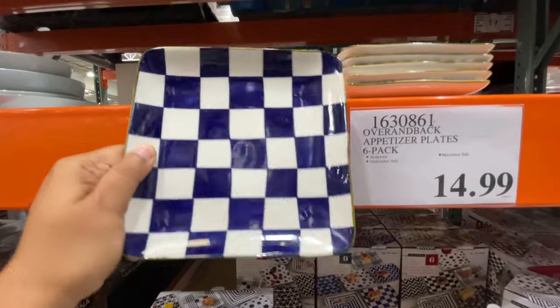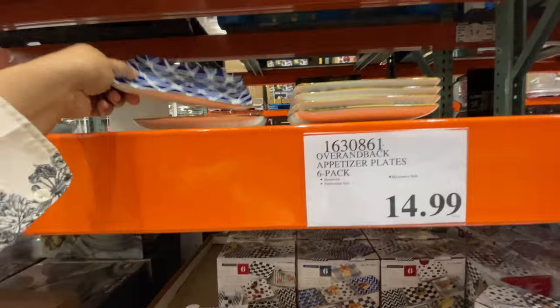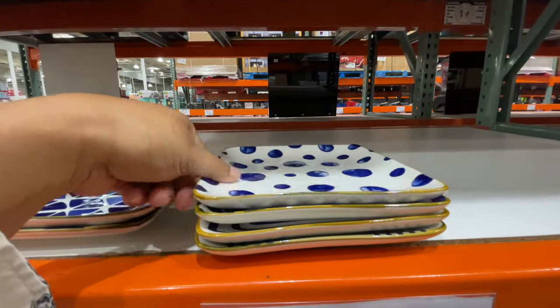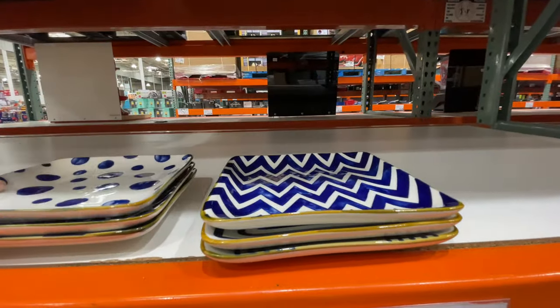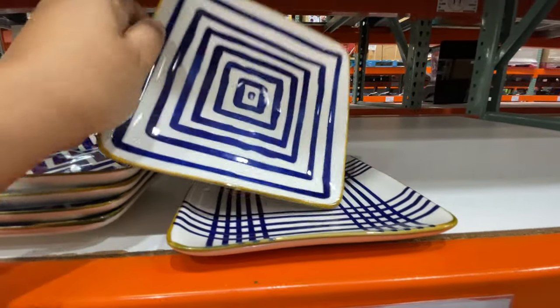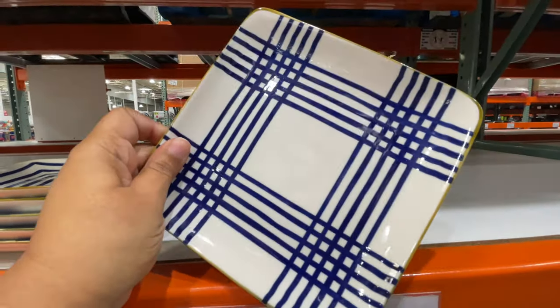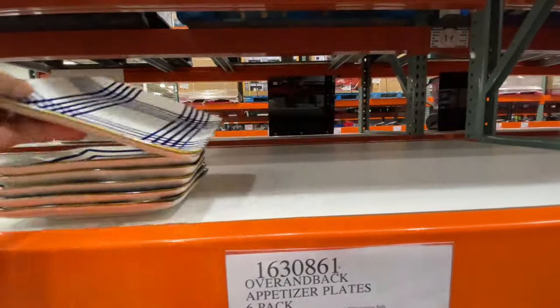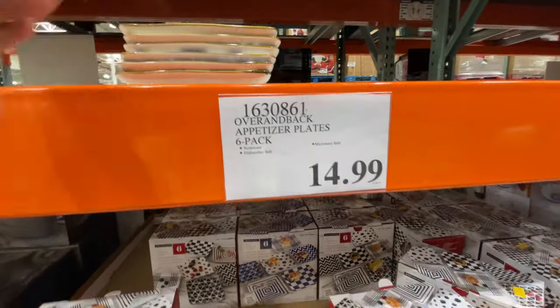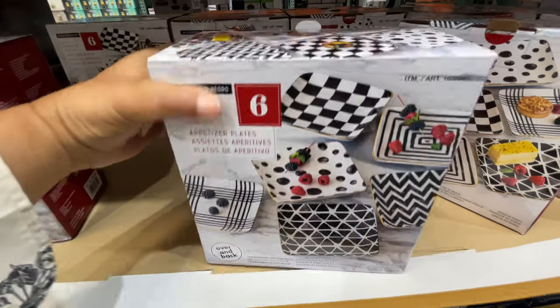$15. How cute is this? I was surprised when I started looking at the ones on display — I was like, wait, are they not black and white? Well, they have them in this blue and they have them in the black and white. I think I want them in the black and white. I love it and they're nice and heavy, they felt really nice. Here is the black set right here. Love.